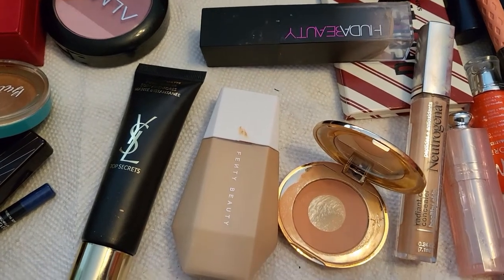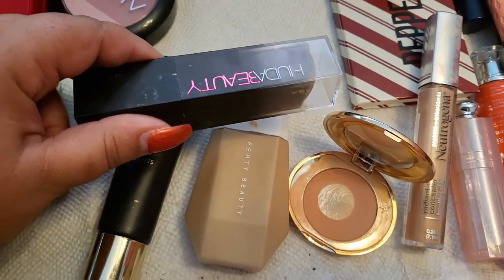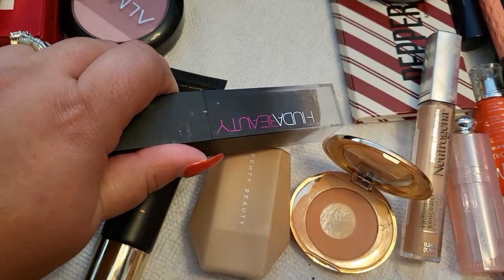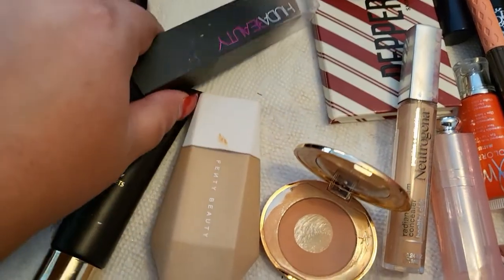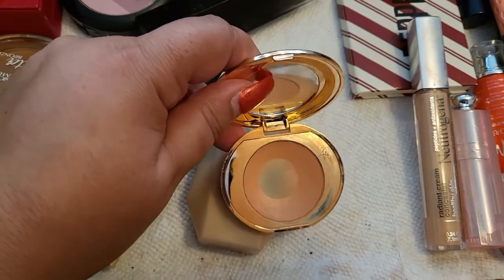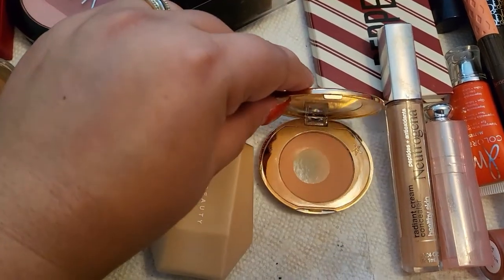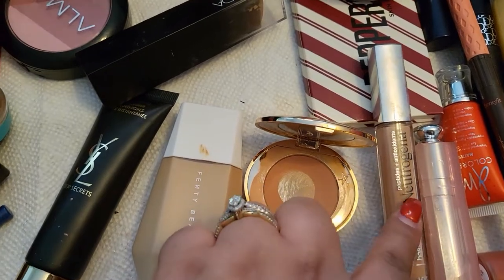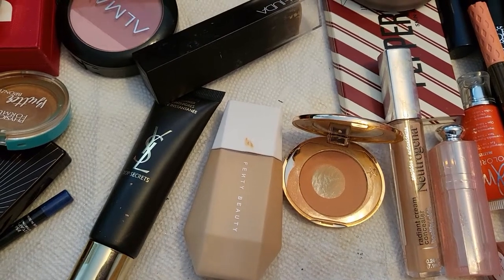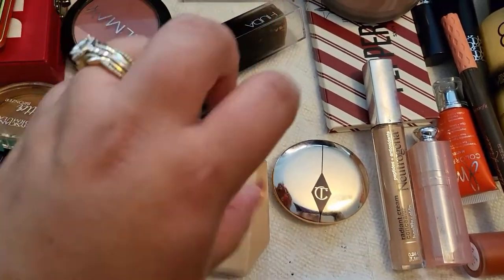The foundation from Fenty Beauty I really did enjoy — you know I like it, I have mine in 11. This one from Huda Beauty is one of my favorites and it worked really nicely with this primer. I also had this one from Charlotte Tilbury in medium, which I really enjoy — I have a big pan in it and I'm pretty sure I'm going to finish it. I also pulled the Neutrogena one because I had some dark circles and needed a little more coverage.